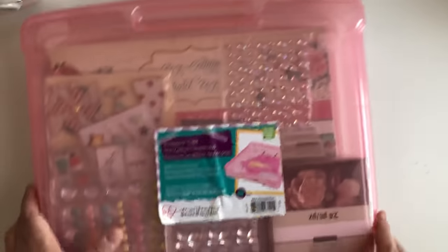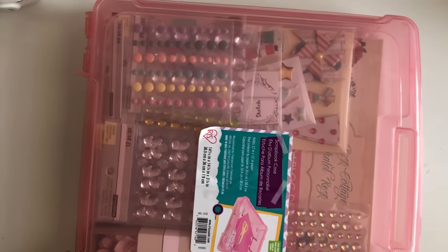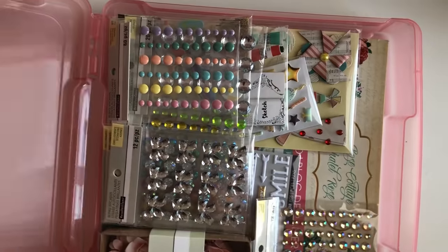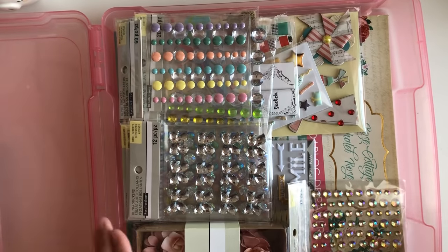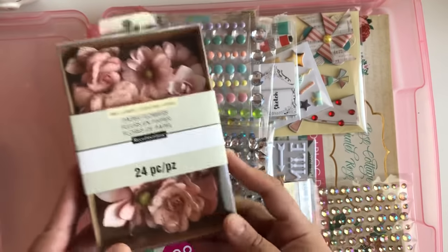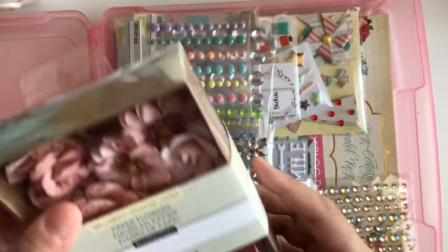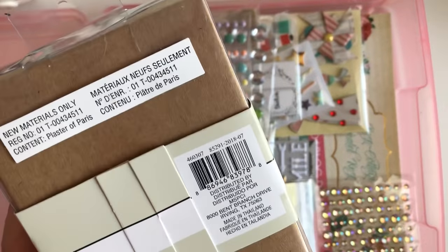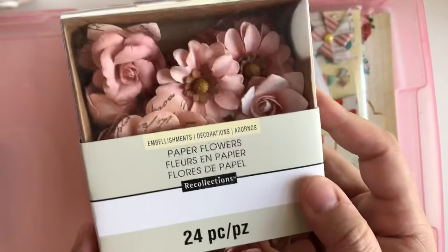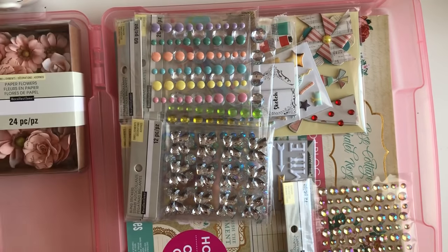Let me share with you guys what I purchased at Michael's. So obviously you can see I have another iris bin — I picked up another pink one — and inside are the goodies I bought. I picked up these flowers because I didn't see them the first time around when I bought a bunch of flowers. I love these; I love the peach color, and they have lettering on them. These don't have names — I don't know why the website has names but not the actual packaging. You get 24 pieces, which is great.